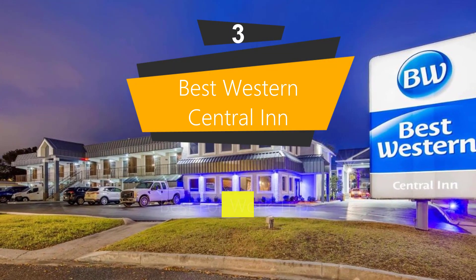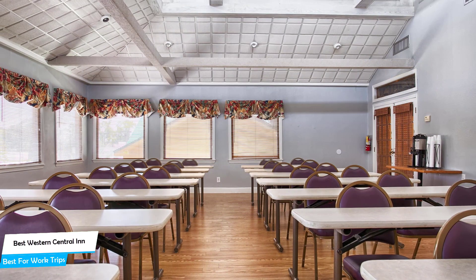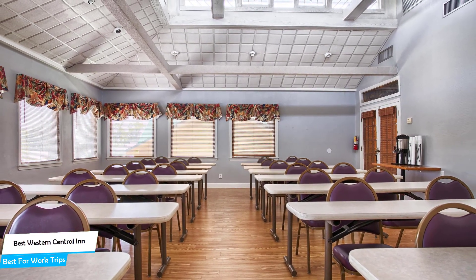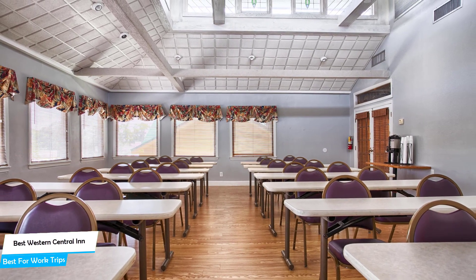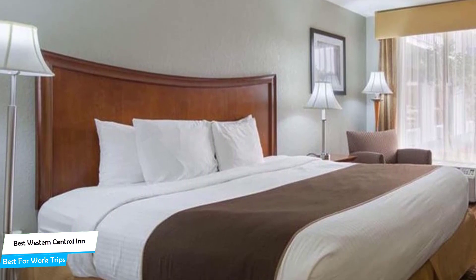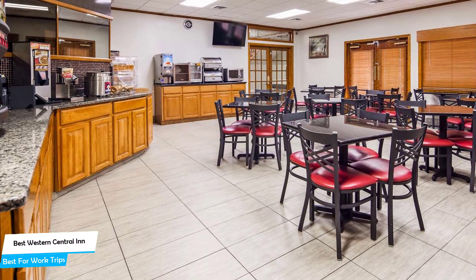Number 3: Best Western Central Inn — Best for Work Trips. If you're traveling for work or a business meeting, then you probably will be traveling alone. Because of our busy lives we don't get too much time on our own, which is why we need to make the most out of it. What you need is a hotel that is easy to access, has a good location, has meeting areas, and a very comfortable bed which you can jump into at the end of the day. The Best Western Central Inn has all of that.